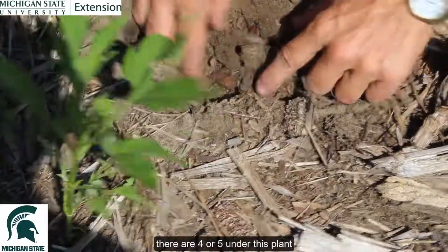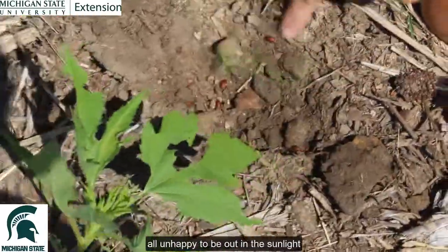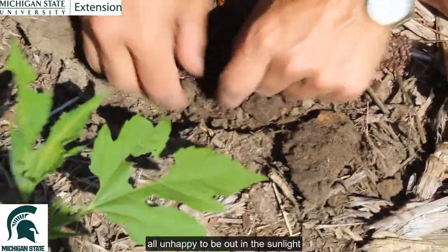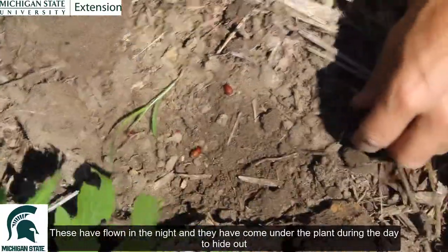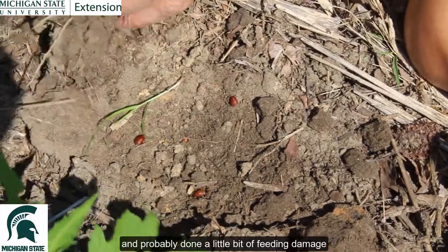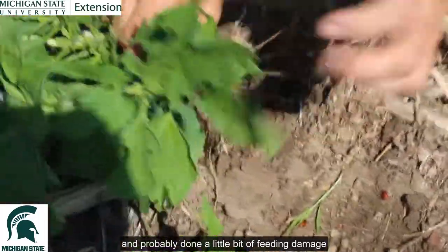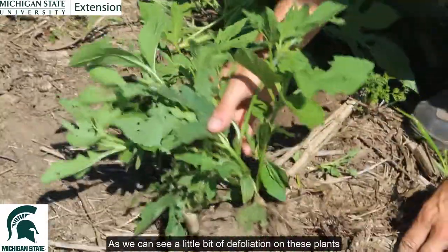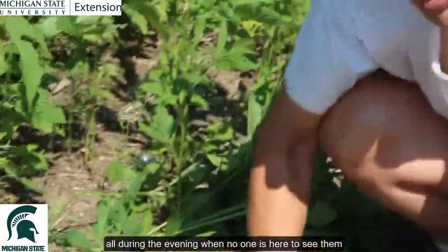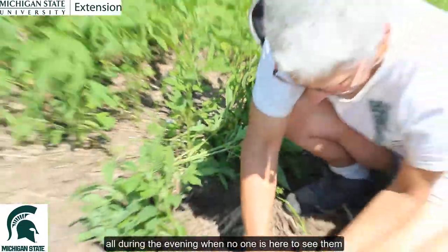There are four or five under this plant, all unhappy to be out in the sunlight. These have flown at night and come under the plant during the day to hide out, and probably done a little bit of feeding damage as we can see — a little bit of defoliation on these plants, all during the evening when no one is here to see them.